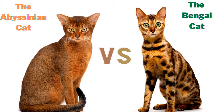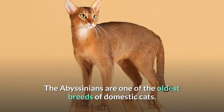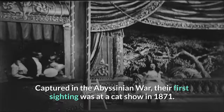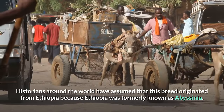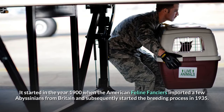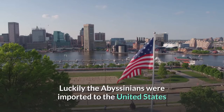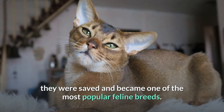Number one: history. Both originated from different regions. The Abyssinian cat — the Abyssinians are one of the oldest breeds of domestic cats. Captured in the Abyssinian war, their first sighting was at a cat show in 1871. However there are uncertainties and myths about their origin. Historians have assumed this breed originated from Ethiopia, because Ethiopia was formerly known as Abyssinia. The Abyssinians are among the top 5 popular cat breeds in the United States. It started in 1900 when American feline fanciers imported a few Abyssinians from Britain and started the breeding process in 1935. Luckily they were imported because the breed almost became extinct during World War II, but they were saved and became one of the most popular feline breeds.